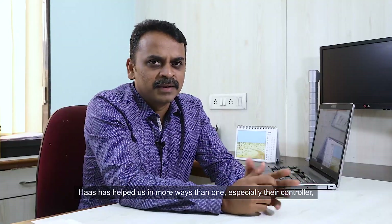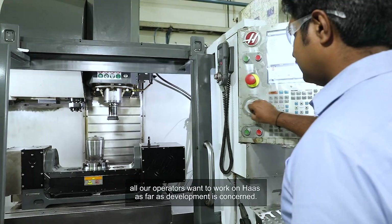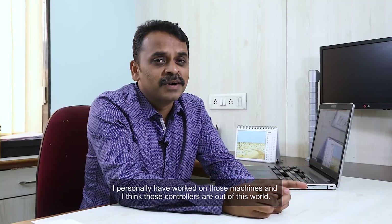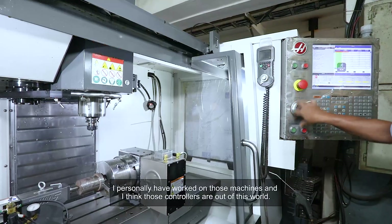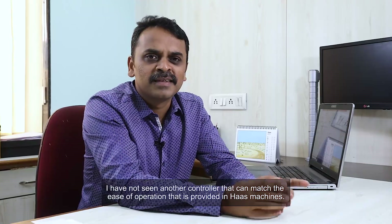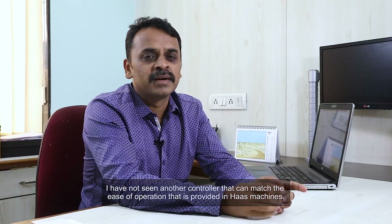Haas has helped us in more ways than one, especially the controller. All our operators want to work on Haas as far as development is concerned. I personally have worked on those machines and I think those controllers are out of this world. I have not seen another controller that can match the ease of operation provided in the Haas machines.